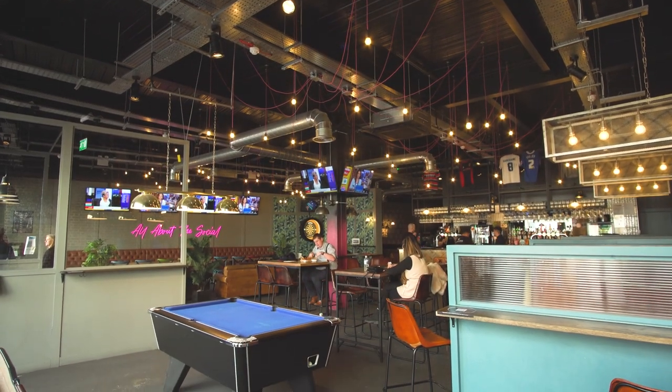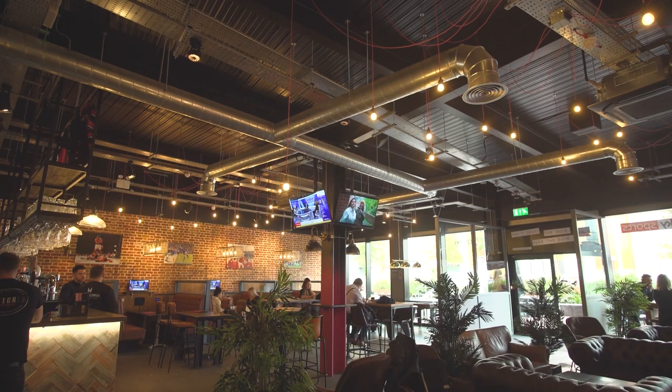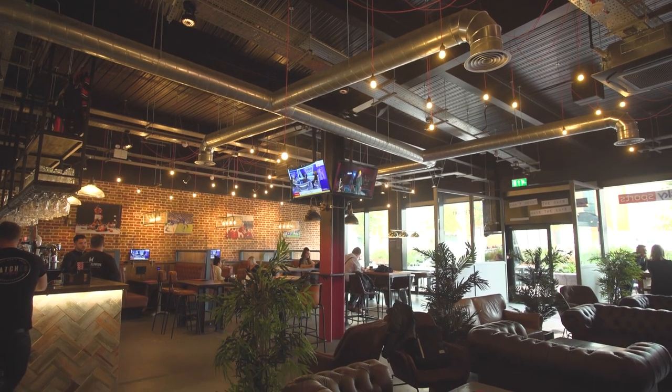I wanted to bring in all the best bits of the bars that I've been to throughout my life into one place and give the ultimate sports bar experience.